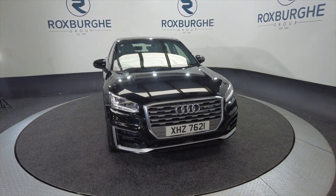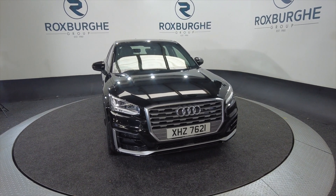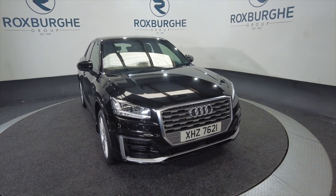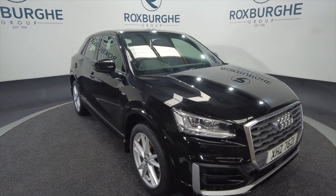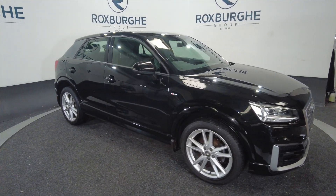Hello and welcome to the Roxburgh Group Vehicle Showcase. Today we're showcasing this Audi Q2 S-Line TDI — really nice in black on a 2020 plate, 6-speed manual, diesel, and you're looking at around about 47.9 miles to the gallon. As you can see, it's got alloy wheels.